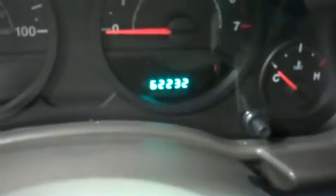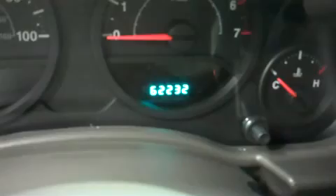As you can see on the odometer, it reached 62,232 miles at the time of this video. This Jeep Wrangler is with a 3.8 liter motor.